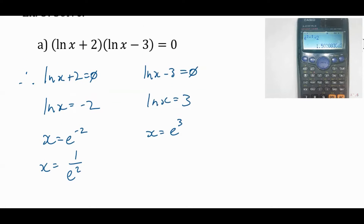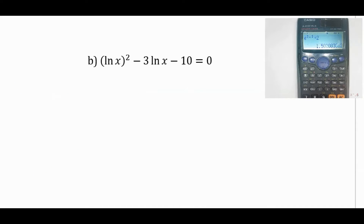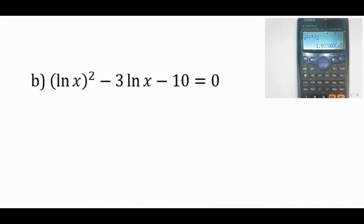What about this one? It's like a simple trinomial — this is like a² − 3a − 10 = 0, so we just factor it. We get a couple of answers that are pretty straightforward.